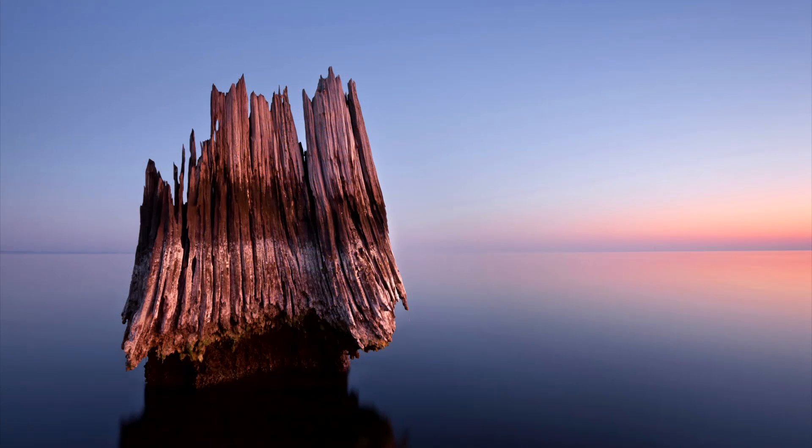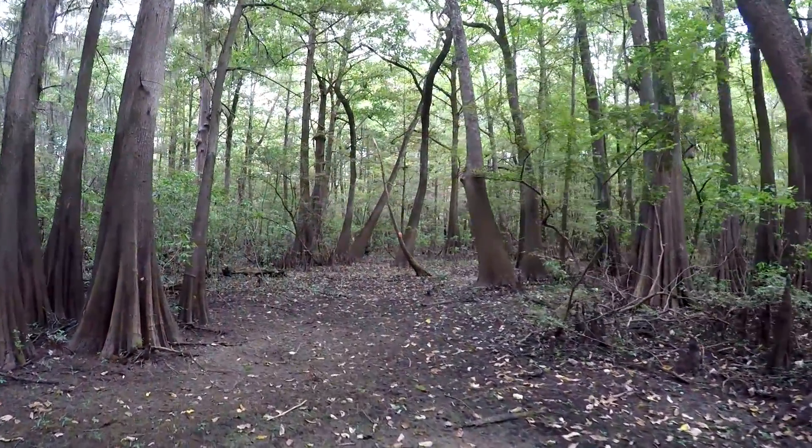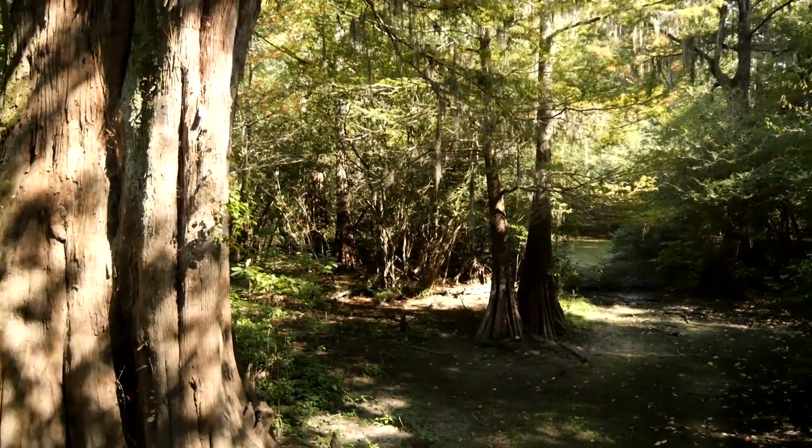No large stands of virgin Louisiana cypress remain, though occasional clusters of the trees send the imagination soaring as to what Louisiana's coastal forests once looked like.